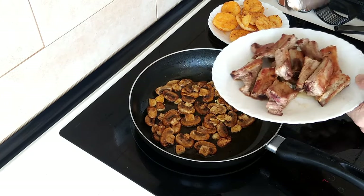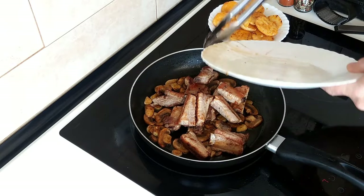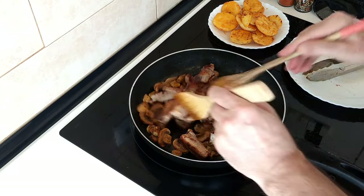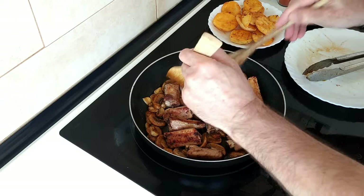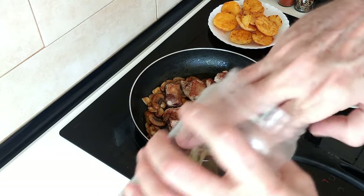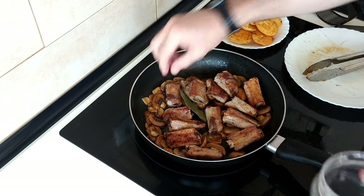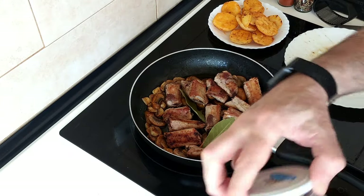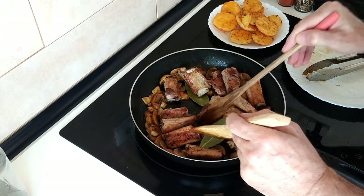I'm going to chuck in the pork ribs and any juice that's on this plate — that can't go to waste, it's too good. Let's spread these about a bit. And I'm going to add a couple of bay leaves — I bought these yesterday, nice and fresh. One there and another one there. I like to cover them up so that they don't float.